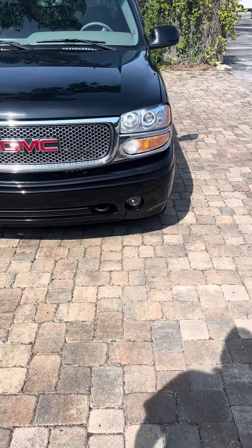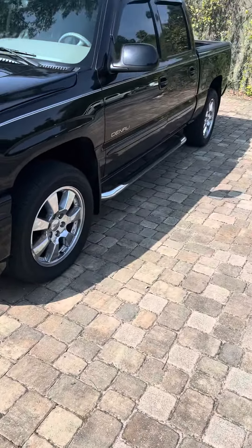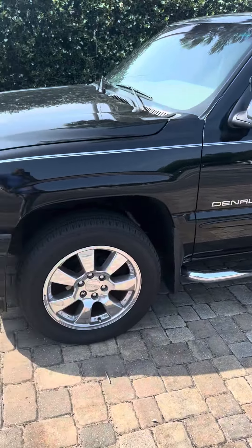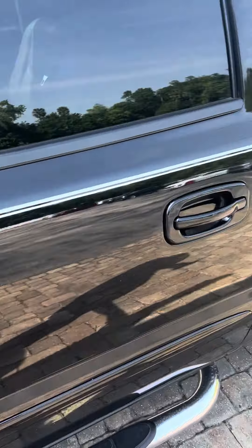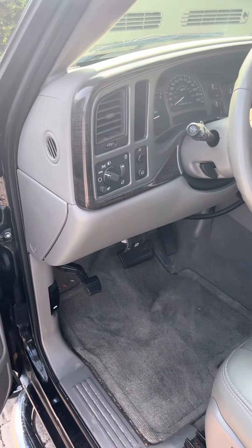It's a great day here at Richie Autos in beautiful Daytona Beach, Florida. Here we have a 2006 GMC Sierra Denali 1500. Let's take a look inside of this wonderful truck. The vehicle has roughly 101,000 miles on it.